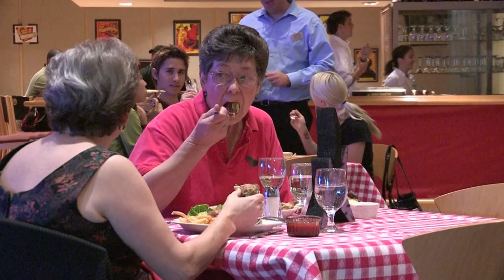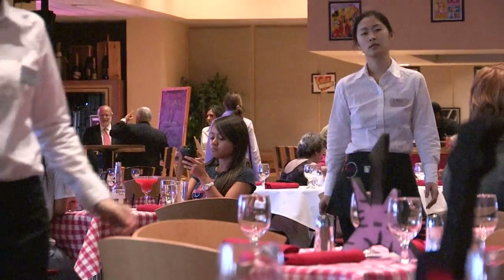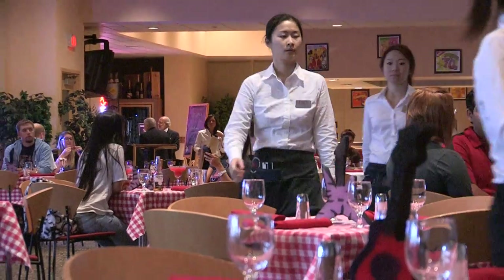This is the Boyd Dining Room, and we are a part of the Food and Beverage Management Department here in the College of Hotel Administration, which is one of the colleges of UNLV.